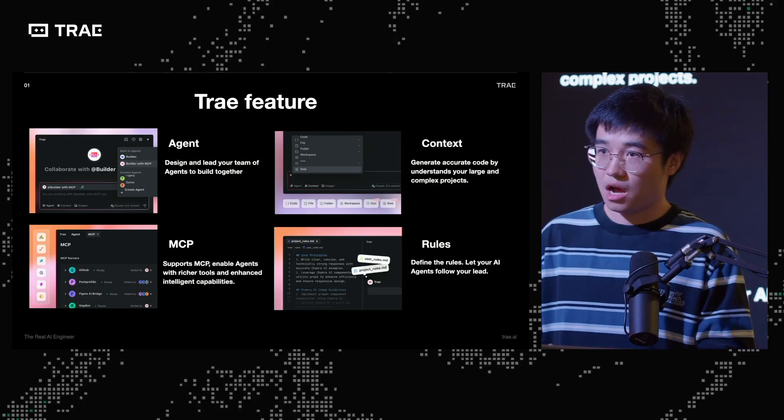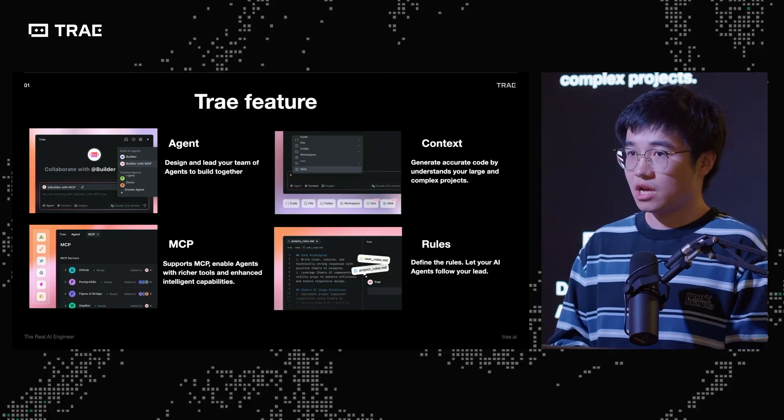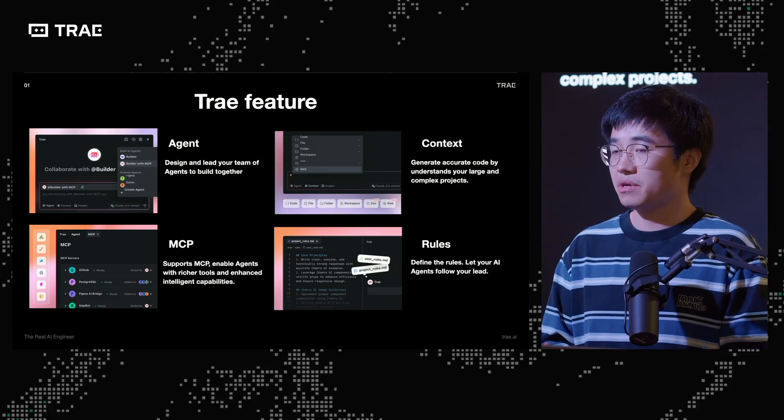Here come the Trey features. Amber talked about a lot of them. I'm going to focus on my real usage examples — how I utilize the agent, context, MCP, and rules. In my mind, agent equals planning and actions. For each of those two aspects, I believe there are ways people can work better with the agent to help it do a better job.